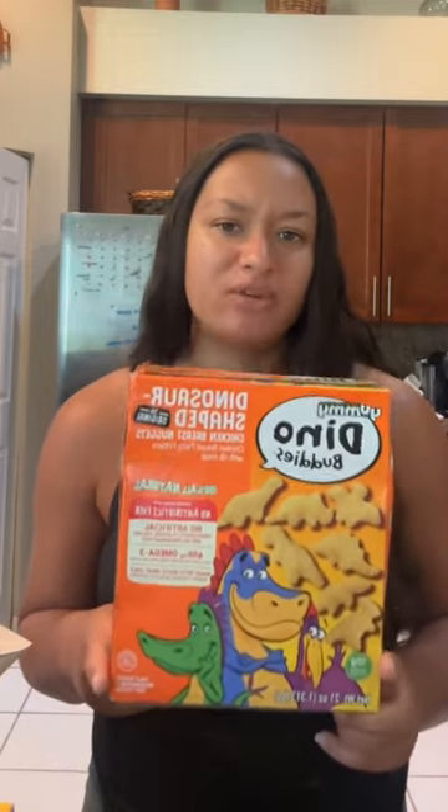He is a picky eater so it's so hard to get him to have protein, especially when it comes to meat. So I got him these dino nuggets. I've never given these to him before because they are pretty processed, but I'm like, we're just gonna try and see if he'll eat them to get some meat in him.